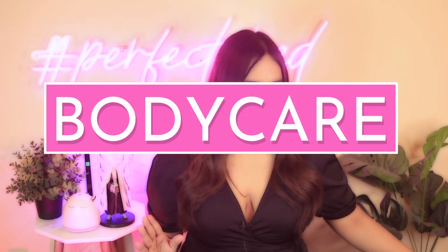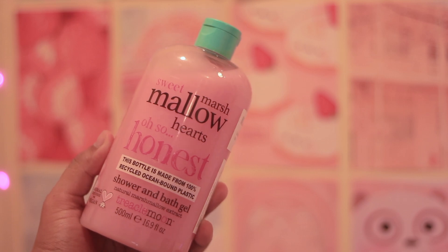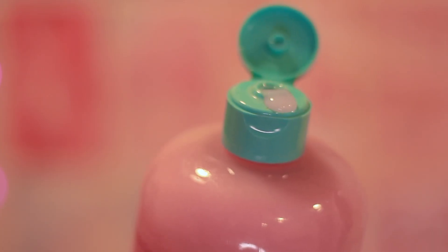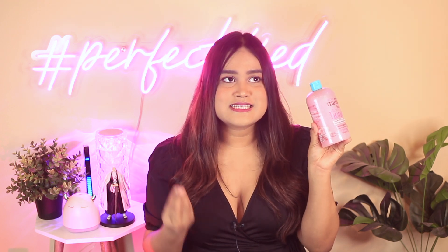Moving on to a couple of body care products — I got a lot of body care products this month. Starting off with this amazing body wash from Triacal Moon. This is the Marshmallow Hearts body wash. It comes in a humongous 500 ml bottle and costs less than 500 rupees, which is a great bargain. It's super non-drying, and the fragrance smells exactly like cotton candy ice cream from Baskin Robbins — that's the most exciting part about this body wash.